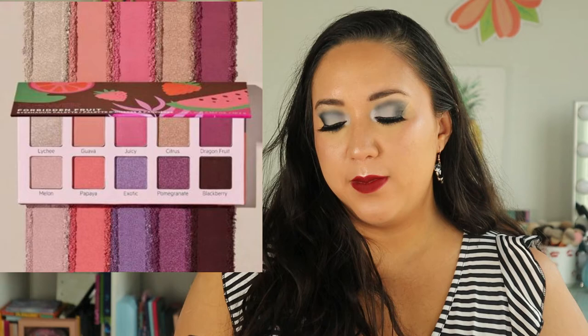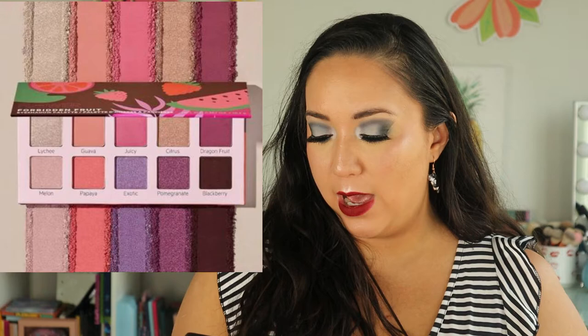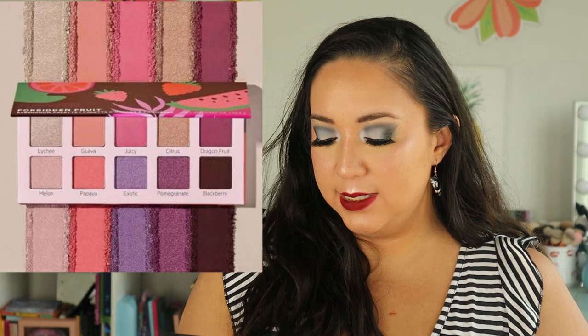Flower Beauty came out with a new eyeshadow palette called the Forbidden Fruit Eyeshadow Palette. It looks more like a spring or summer palette — maybe their production got delayed. It's a cute pinky-burgundy palette and I like the packaging. I'm a sucker for fruit packaging. But I don't think I'll pick this up. It is $15 and available now.